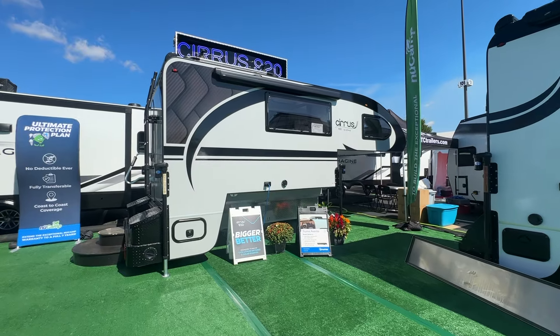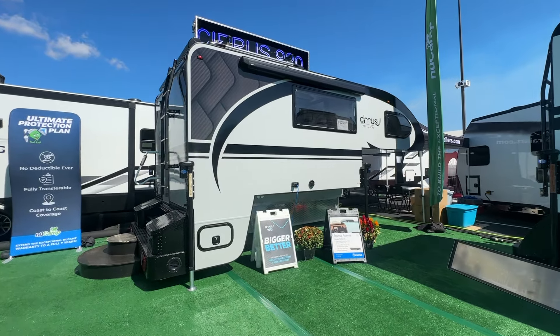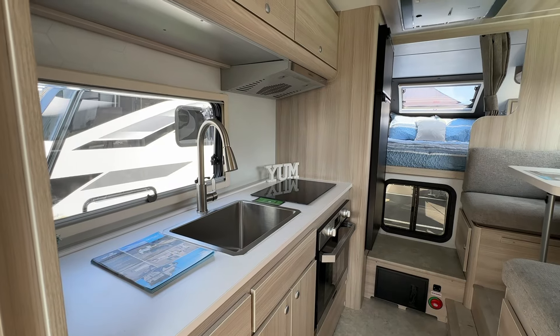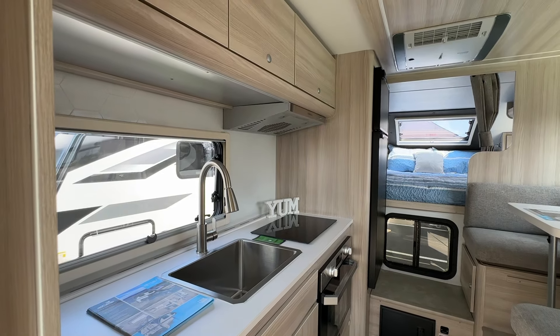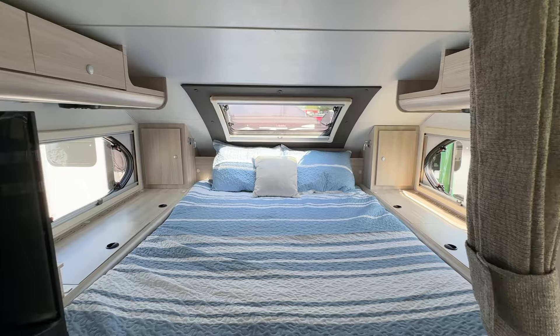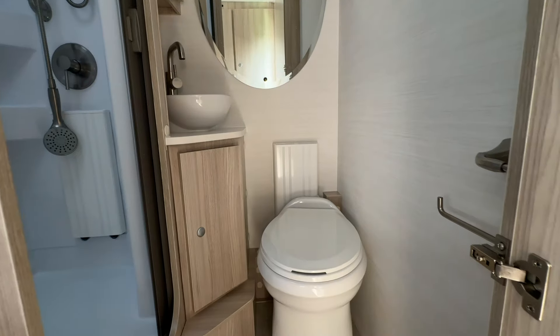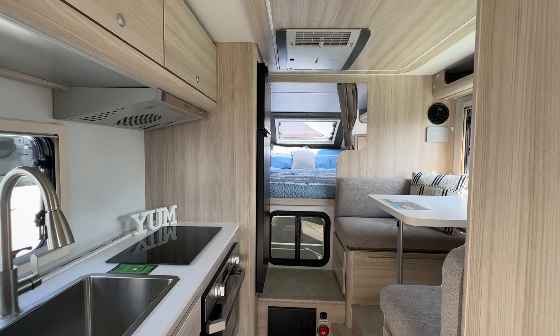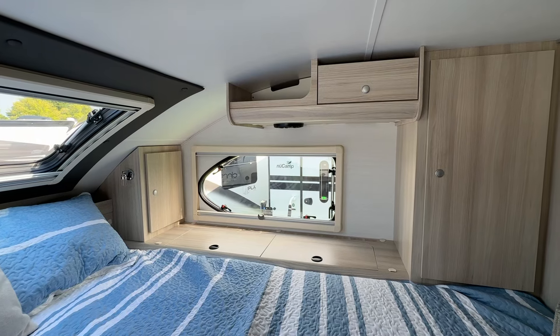We're also excited to bring back the Cirrus 920 to Hershey this year. After its prototype debut at last year's show, this stunning truck camper returns. It features a fully equipped galley kitchen, a cozy raised dinette, a north-to-south bed, and a dry bath. With all these amenities, the Cirrus 920 lets you take the comforts of home with you wherever you go.